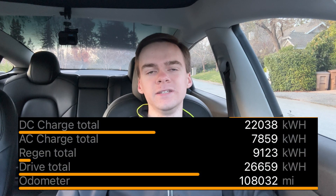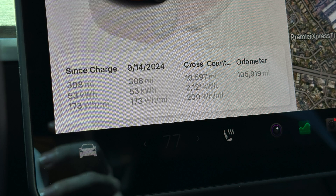Now on to the battery. This car has done a little over 22 megawatt-hours of DC charging in its life and just shy of 8 megawatt-hours of AC charging. The most recent proper capacity test I did was at about 106,000 miles, returning from a 10,000-mile cross-country road trip. I cycled from 100 to 2 percent state of charge, drove 308 miles, and averaged 173 watt-hours per mile, so from 100 to 0 percent I would have been able to pull about 54.5 kilowatt-hours.